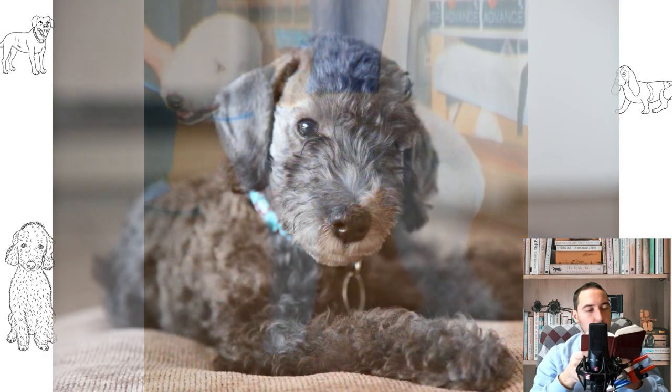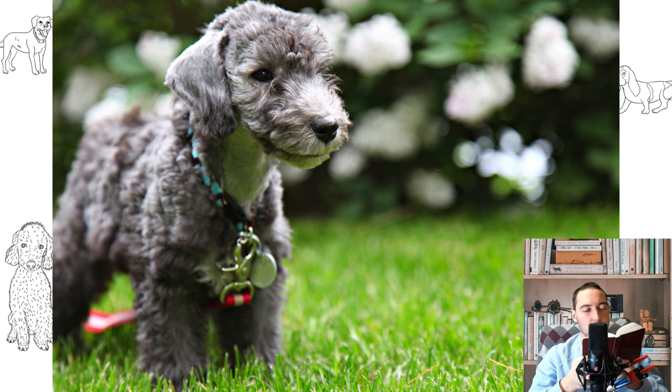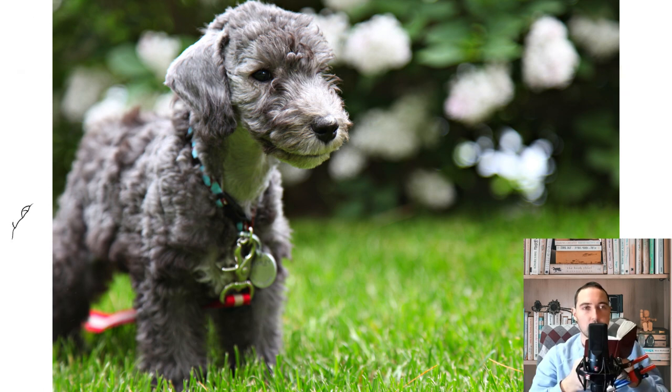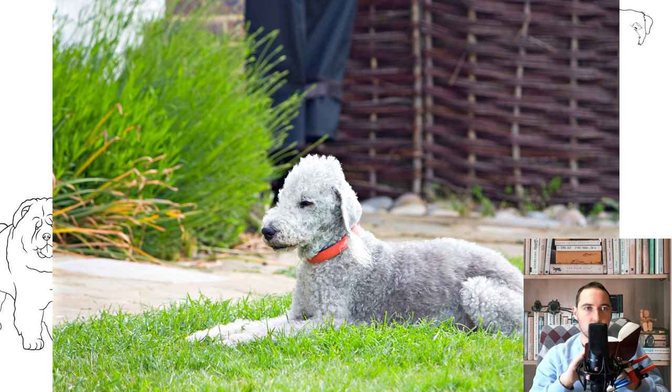Despite the fact that modern Bedlington Terriers are predominantly show dogs and city companions, representatives of the breed have not lost their hunting instincts. To make the Bedlington look as spectacular as possible, it will have to be cut once every two months, which is not easy to do in the absence of grooming experience. The breed loves to bark, so dogs make good watchdogs who can warn the owner in time about the presence of strangers in the house.